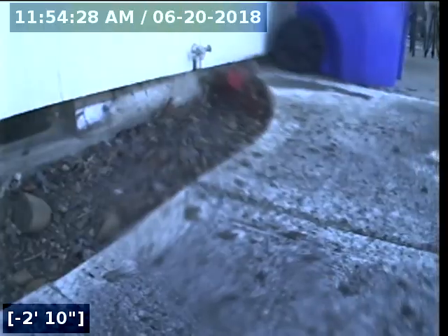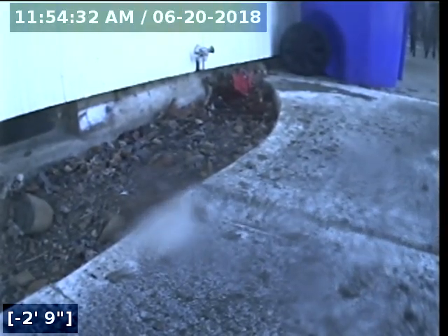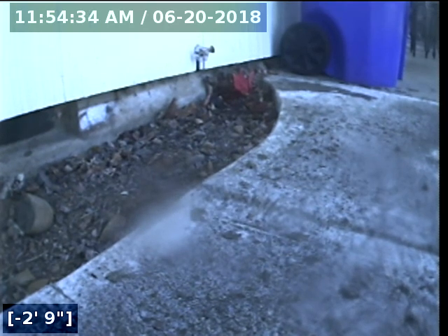This is a pass for the sewer line camera inspection for this property. I will have a written report along with this video upload for you and your realtor to view. Thank you for choosing Lantern Inspections.